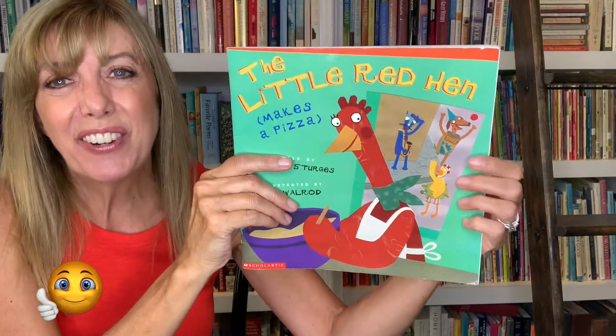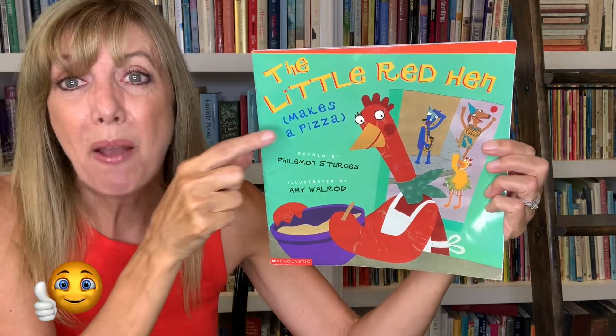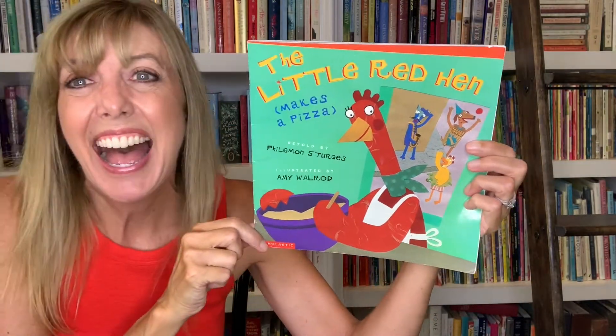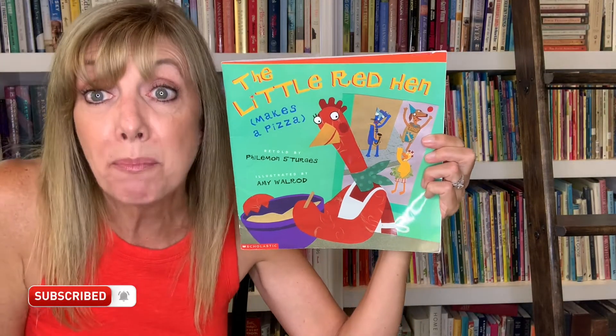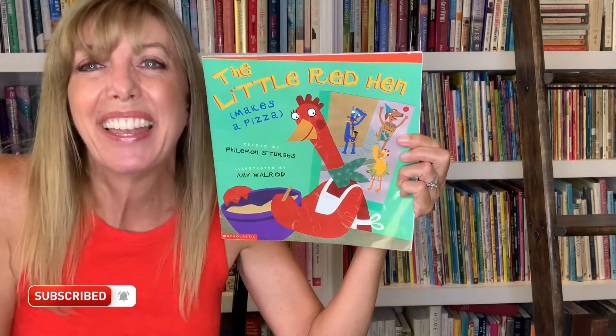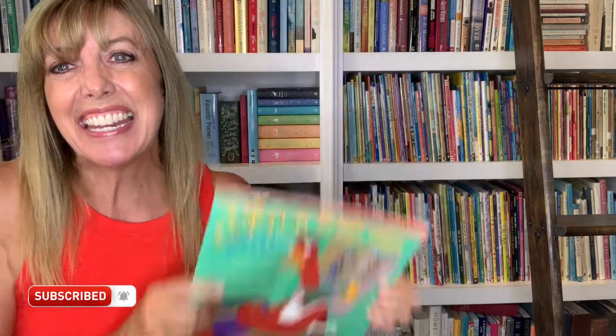And that is the fun version — The Little Red Hen Makes a Pizza. I hope you liked it as much as I do. I hope you're having a great day and I hope this didn't make you too hungry. All right, friends. I'll see you soon. Take care. Bye now.